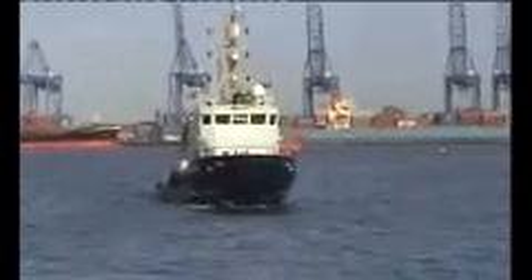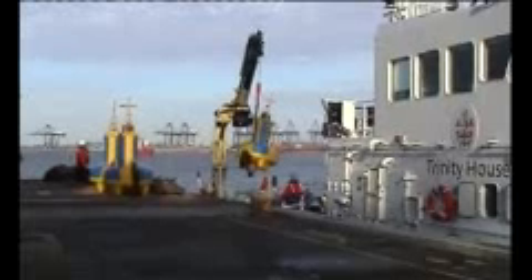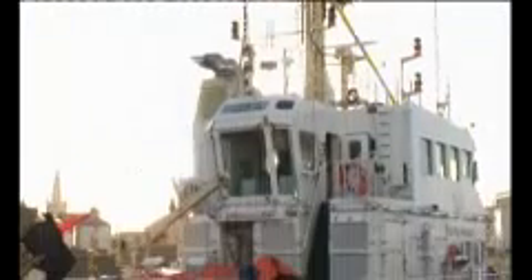Trinity House's rapid intervention vessel, Alert, is called in support and begins loading emergency wreck buoys. Alert is a state-of-the-art vessel designed with buoy handling, wreck marking, towing, and multi-beam side-scan hydrographic surveying capability.